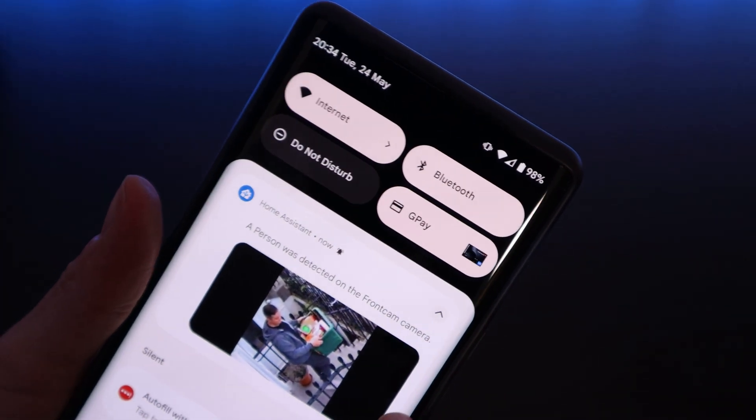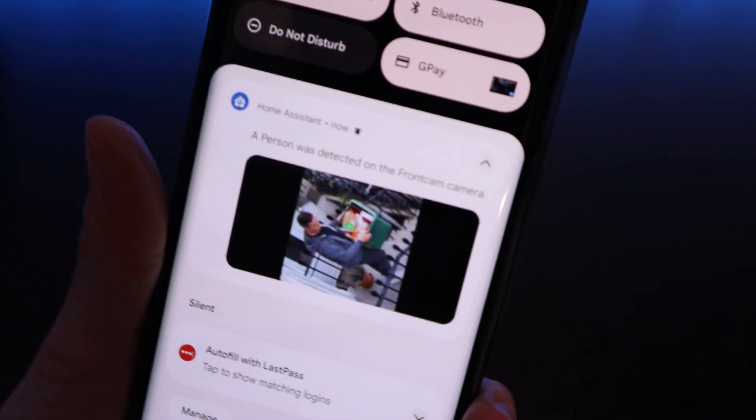We'll then finish off the series in the next video by integrating Frigate into Home Assistant. This will let us see the clips of objects that are AI-detected directly within Home Assistant, and also use a blueprint to get notified via the companion app when an object is detected.